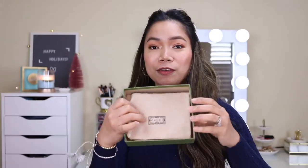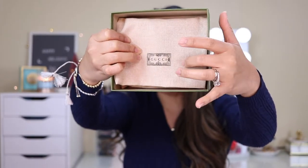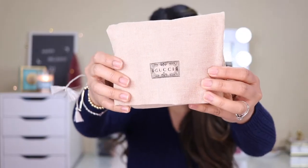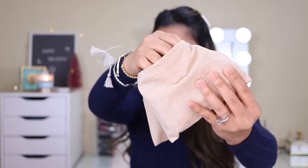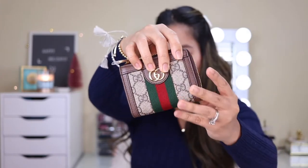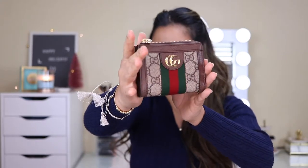When you open it, you can see the dust bag. What I've noticed with other Gucci items is that the dust bag is white and silky, but this one has a different material. There's 'Gucci' written on it. Ta-da! Here's our baby — my new baby!